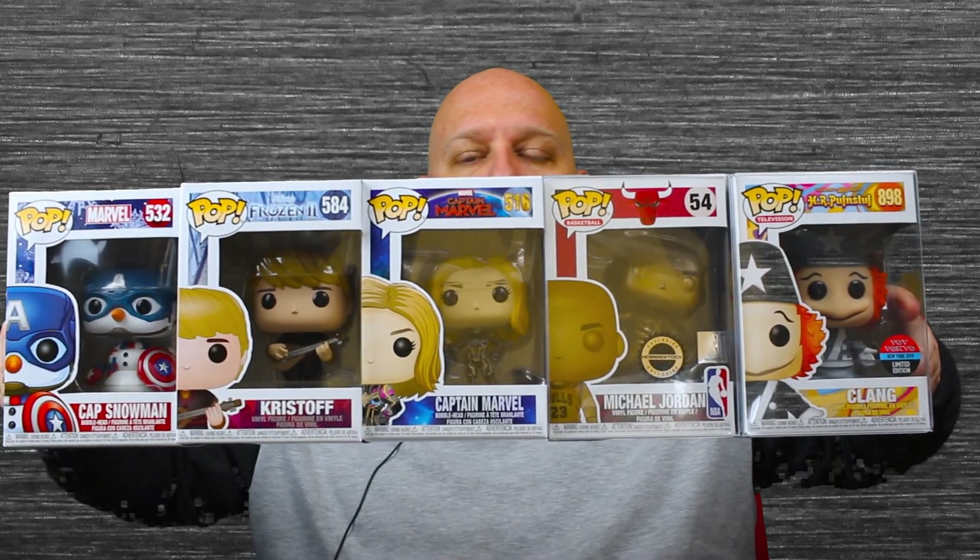He'd probably be the one I keep. But if there's a pop you see here that you like, let me know down in the comments. We can negotiate a price — maybe there's a My Hero Academia or Star Wars pop you're looking to trade. I'm willing to trade or sell. I'll keep these for a bit after the video goes up, and if I don't hear from anyone, I might put them on eBay.